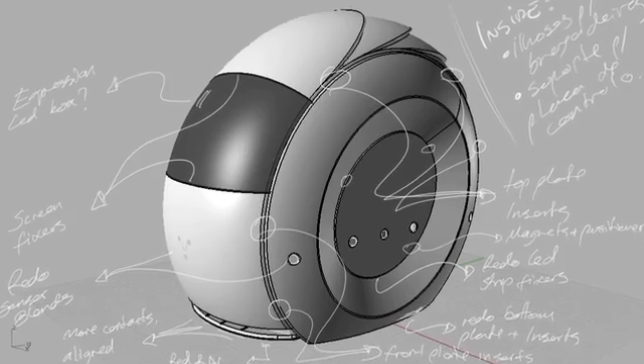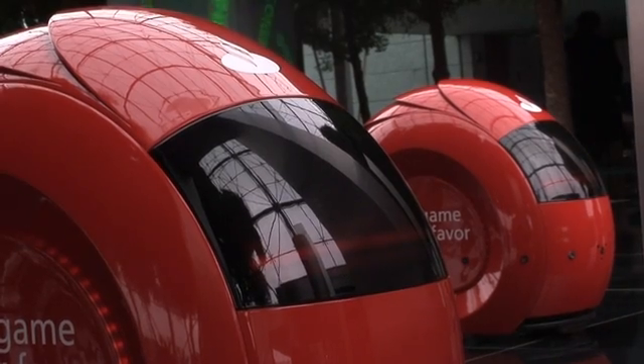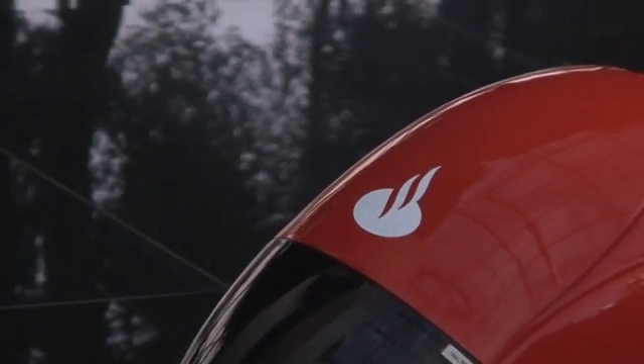What if we could create something that could really function with humans and be useful? The outcome was a robotic system that communicates with you in your own language, figures out where you want to go, and actually takes you there.